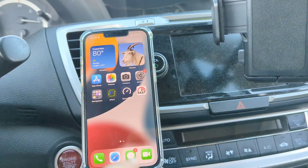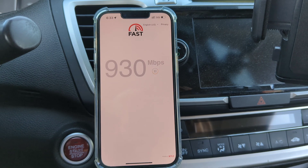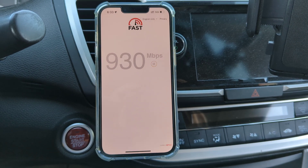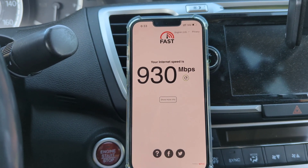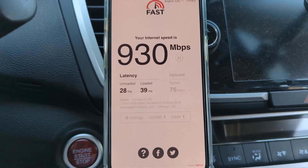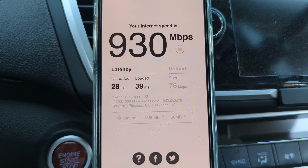Now we'll go ahead and do the fast.com test. This is a video playback test that runs through Netflix servers. Because this is Ultra Wideband, it is not throttled in any way, but you'll see it's limited by the servers it connects to — we're only getting about 930 megabits per second on the downlink. Latency is about 28 milliseconds, which lines up pretty closely with what we got from Ookla. The uplink is about 76 megabits per second.